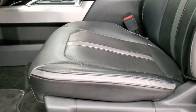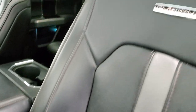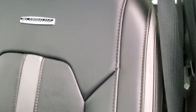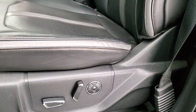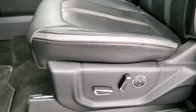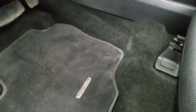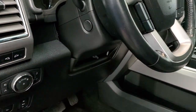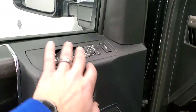Inside, the Platinum package gives you the black and gray two-tone leather interior with the Platinum badge on the backrests. Seats are in excellent shape — no rips or tears. Both front seats are heated, cooled, and massaging — or multi-contour, as Ford calls it. You get the factory Platinum floor mats, auto headlamps, power pedals, power tilt and telescopic steering wheel, power windows, power locks, power mirrors, and memory driver's seat.